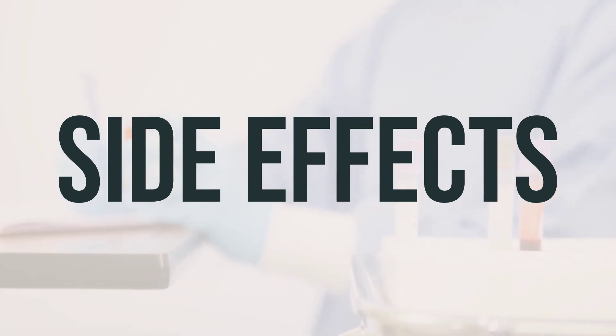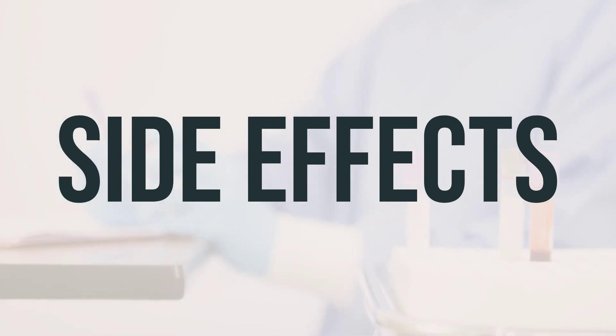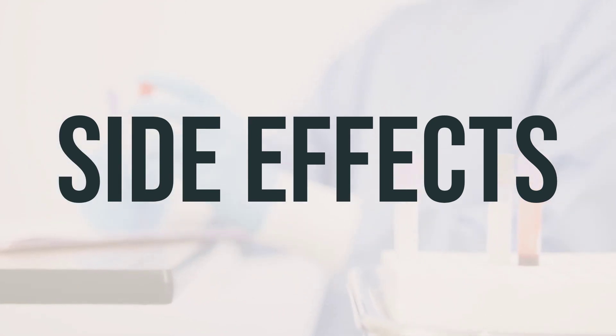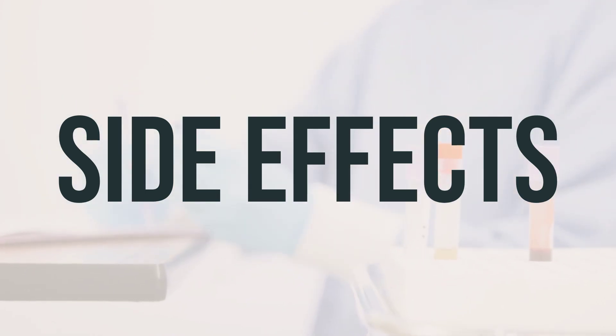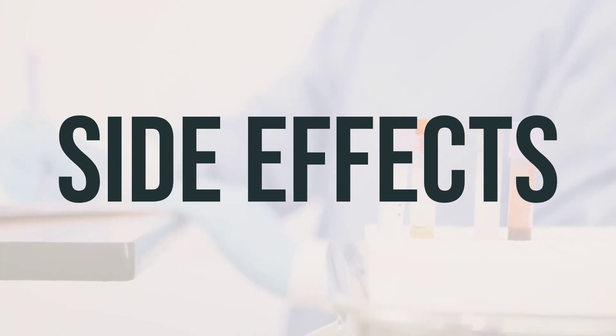Although very rare, a serious allergic reaction to this medication is possible. Seek immediate medical help if you notice any symptoms of a serious allergic reaction, including rash, itching or swelling — especially of the face, tongue, or throat — severe dizziness, or trouble breathing.